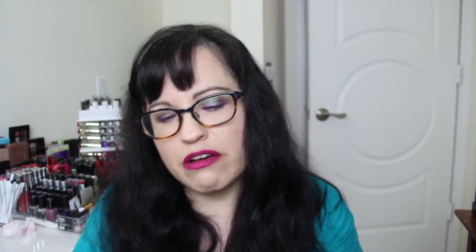It's the double-ended ChapStick — day and night. The day side has SPF 12 and the night side is supposed to be more hydrating and is non-tinted. It retails for varying prices. They also included a coupon — 50 cents off ChapStick — so if you're a ChapStick fan, that'll come in handy.